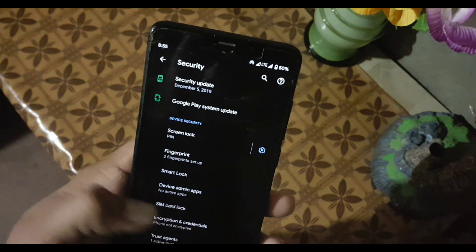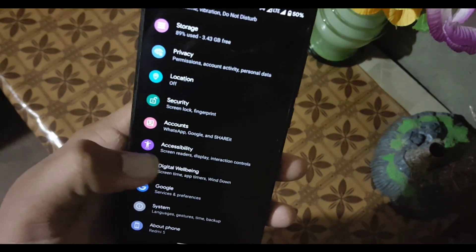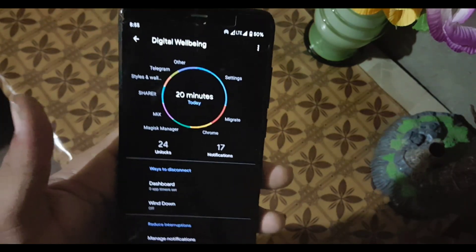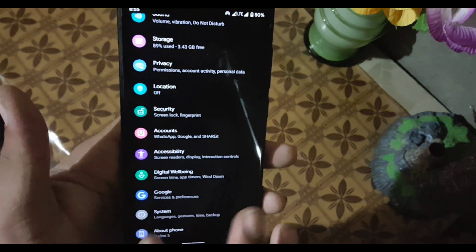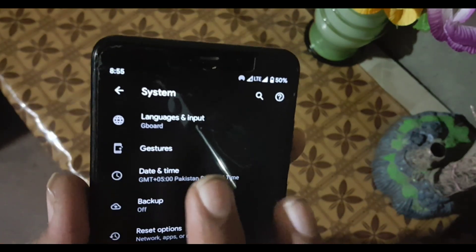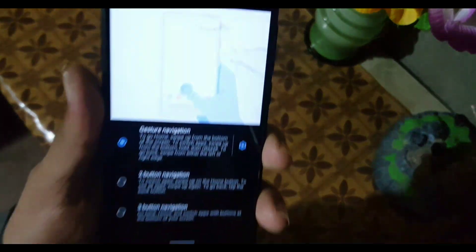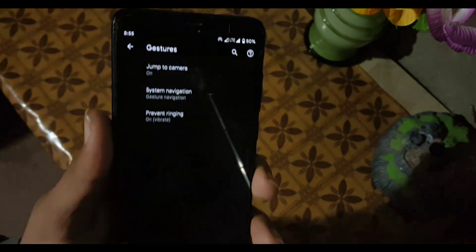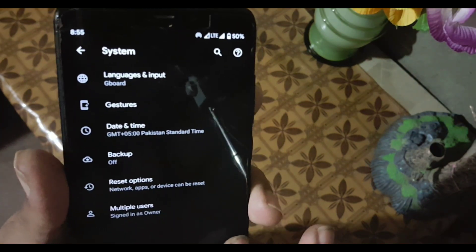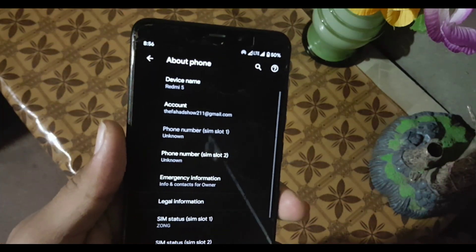Maybe face unlock will come in the next build of Pixel Experience. After that we have Accounts, Accessibility, and Digital Wellbeing — this is the updated Google Digital Wellbeing system. In System settings, we have Languages & Input, and in Gestures we have Jump to Camera. System Navigation lets you change the navigation bar style. We also have date and time, backup, reset options, multiple users, and the About Phone section.